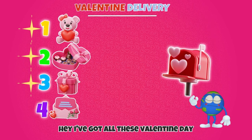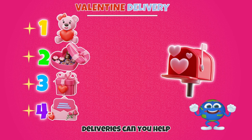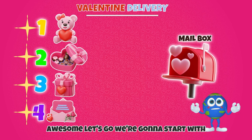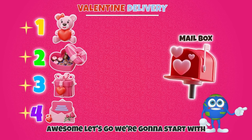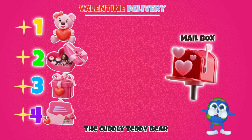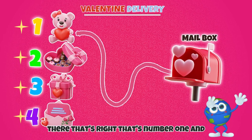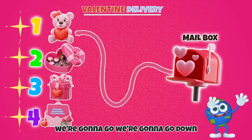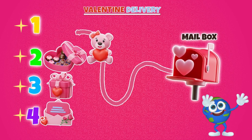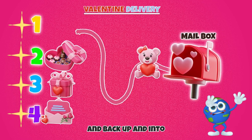Hey! I've got all these Valentine's Day deliveries. Can you help me get them to the mailbox? Awesome! Let's go! We're gonna start with the cuddly teddy bear. That's right! That's number one! And we're gonna go down and back up and into the mailbox.